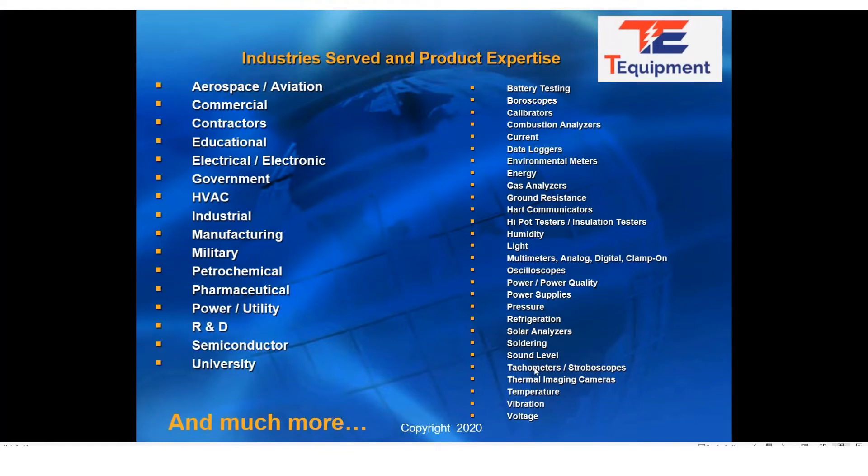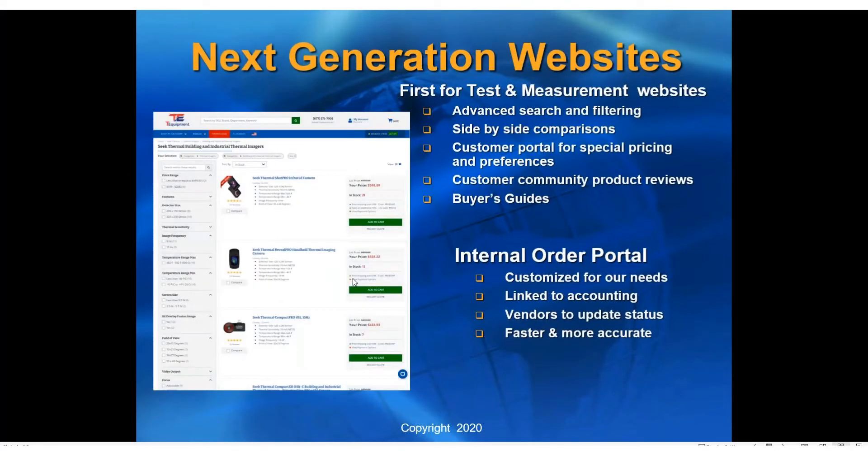In total, we have more than a half million products, including of course thermal cameras. We've invested heavily into our website as well as our internal software systems. We present our website to customers as a resource to filter out things they're not looking for and filter into things they are looking for. You can filter by temperature range, image frequency, sensitivity, pricing, and things that are in stock. We encourage you to utilize that, but if you have any questions or need assistance, you're always free to give us a call or send us an email.